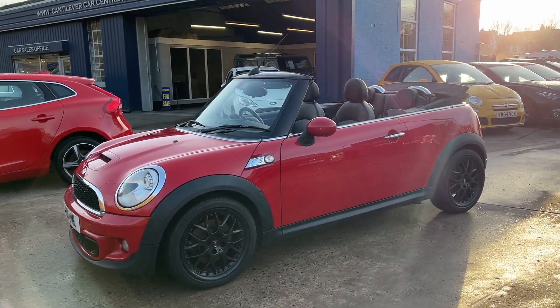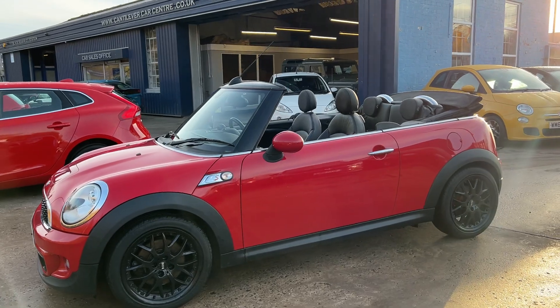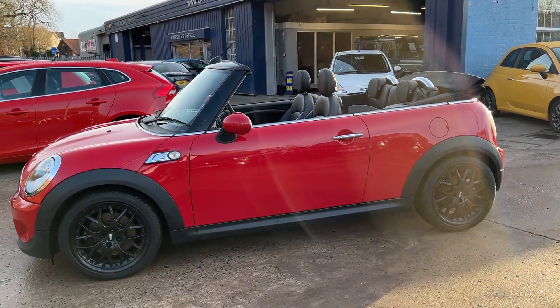Welcome to Cantilever Car Centre. I'm here today with a MINI Convertible Cooper S, registered 2011 on an 11 plate.